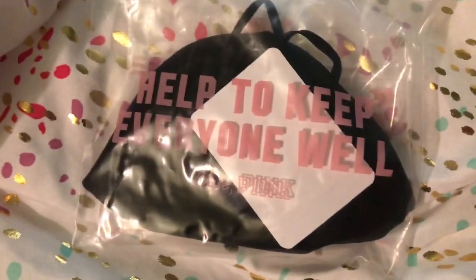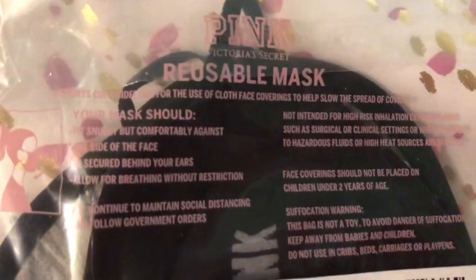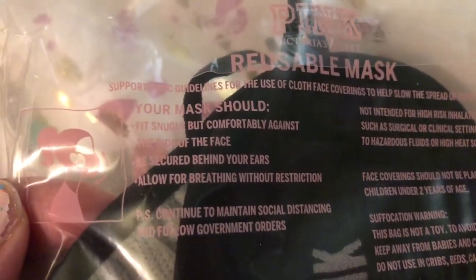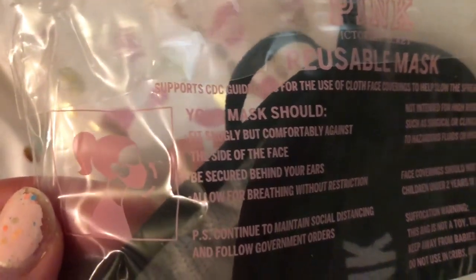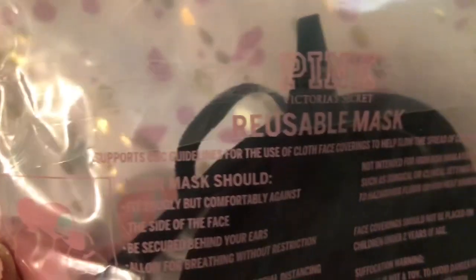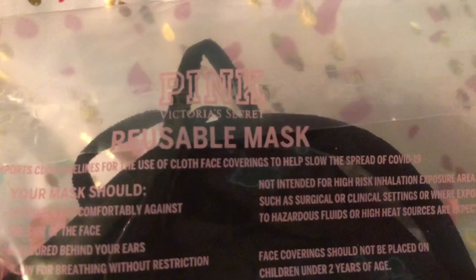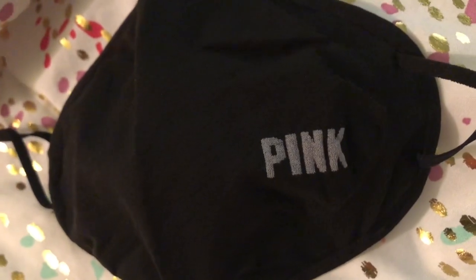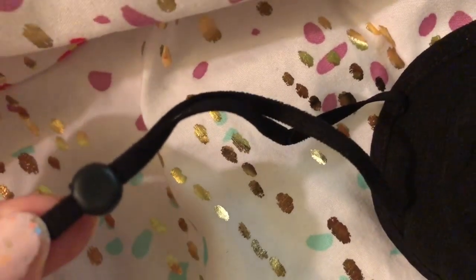The outside of the envelope said 'Help to keep everyone well,' and when I opened it, it says the same on the back — it's a reusable mask and it tells you how it should fit. I had seen these on the website and almost bought one because I have some homemade masks. I thought it'd be cute to have a pink one, but they just sent me one — a black one that says 'Pink' on the front in white, and it's adjustable for the ears.